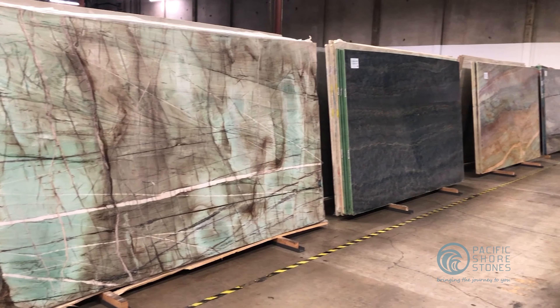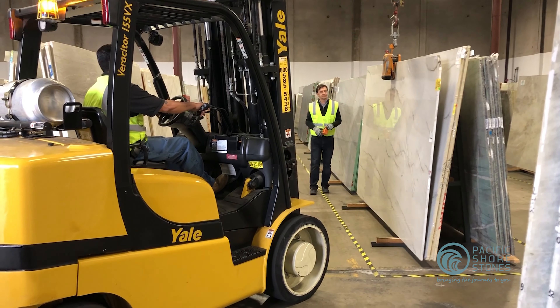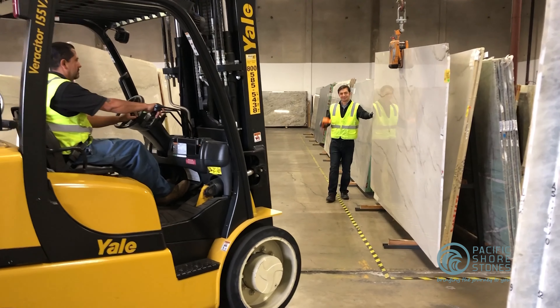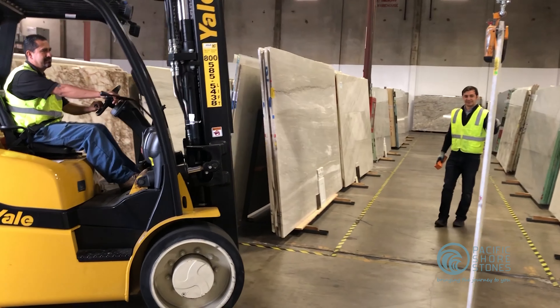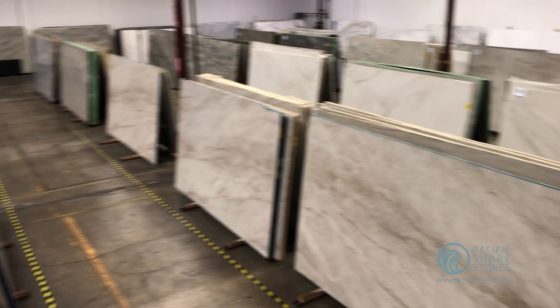If you see something you like and want to view a specific slab, you will often need to make an appointment. This is because the slabs are very heavy and need to be moved using forklift tracks by our experienced warehouse crew. Of course, if we can, we accommodate requests for this without an appointment.